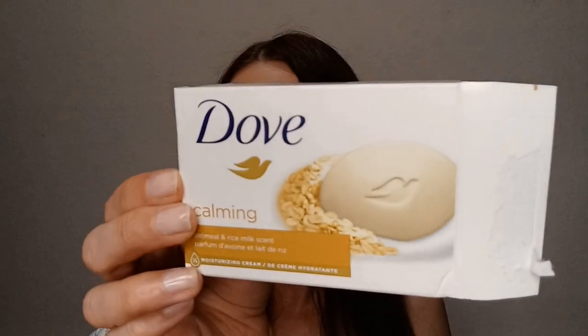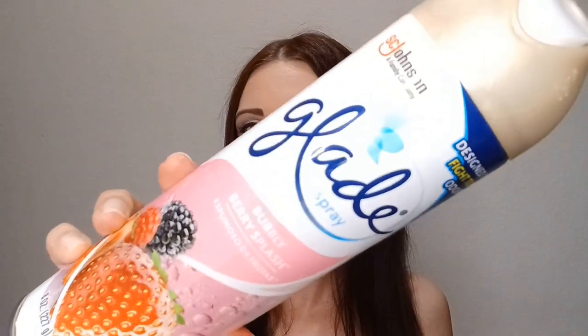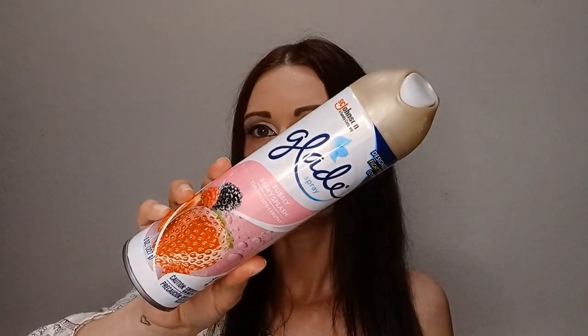I have another Dove Calming Bar Soap — already covered this one, yes I'd repurchase. And another Glade spray in the old-style packaging from Dollar General for a dollar — this one is in Bubbly Berry Splash. I liked this fragrance, though it was a little light. It did spray out well though. Yes, I would repurchase this especially for a dollar.